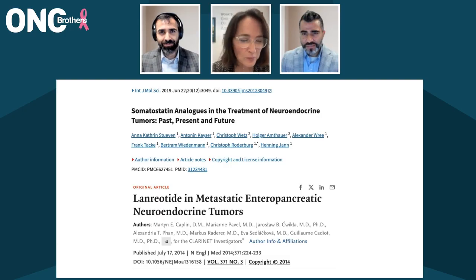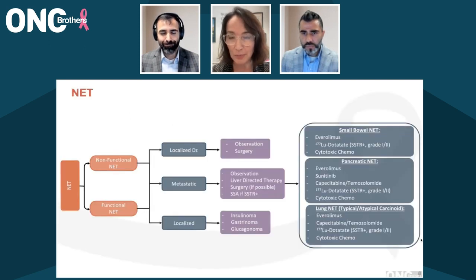Somatostatin analogs do kind of mimic naturally occurring somatostatin. The history is that somatostatin is a very short-acting hormone, so it was not a practical treatment to give in its natural form. The somatostatin analogs that are FDA-approved for NETs include short-acting octreotide, that's for control of carcinoid syndrome specifically, and long-acting octreotide, which is a monthly intramuscular injection that is approved for hormone control — it's formally FDA-approved for hormone control.